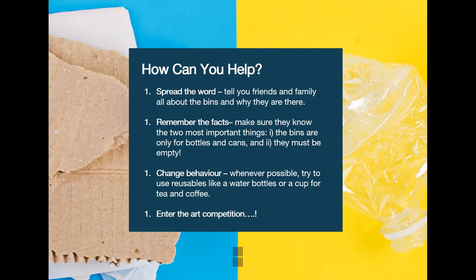You can also reduce the need to recycle in the first place by using a reusable bottle or cup. One way to do this is to download the refill app to find out where you can get your water bottle or coffee cup refilled while out and about for free.